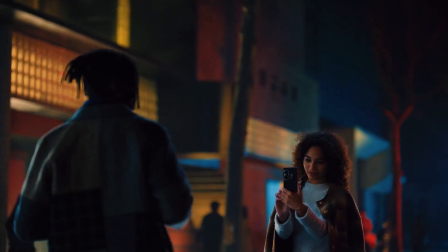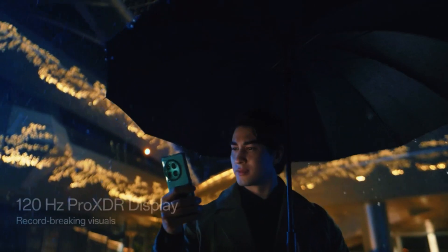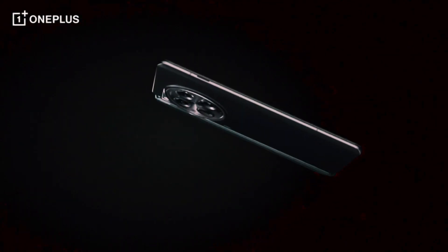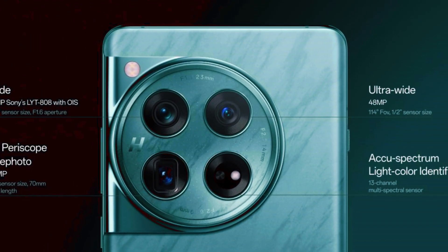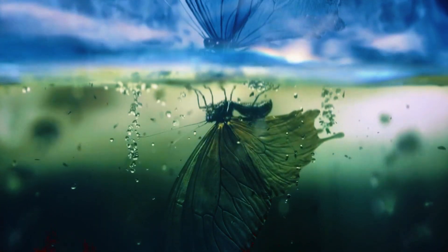Its advanced Hasselblad camera promises stunning captures, while the 5400 mAh battery ensures lasting power. Experience lightning-fast charging with 50W wireless charging support. Encased in a sleek silky black design, this smartphone represents the pinnacle of innovation in 2024.